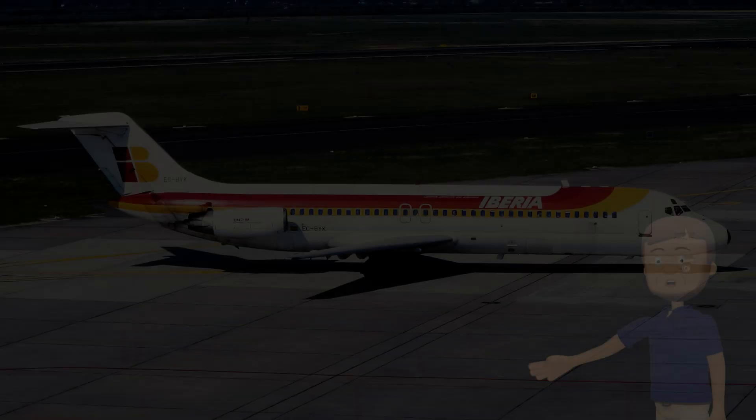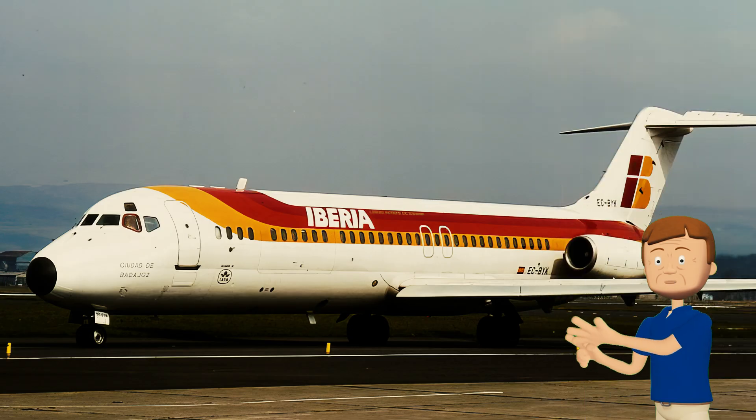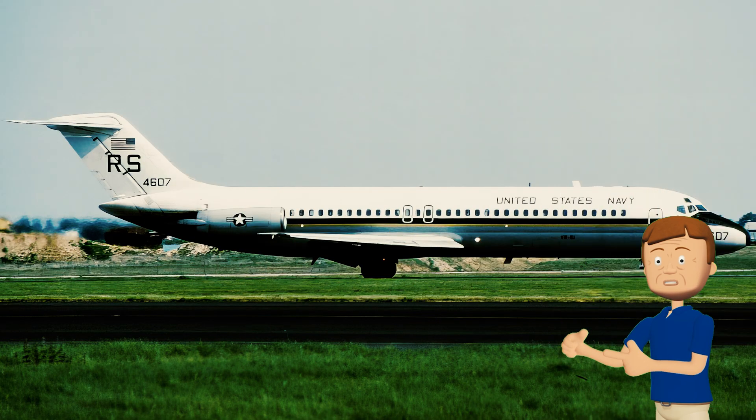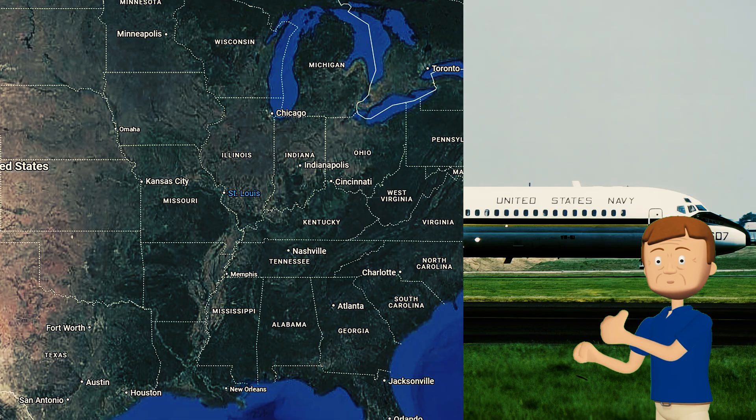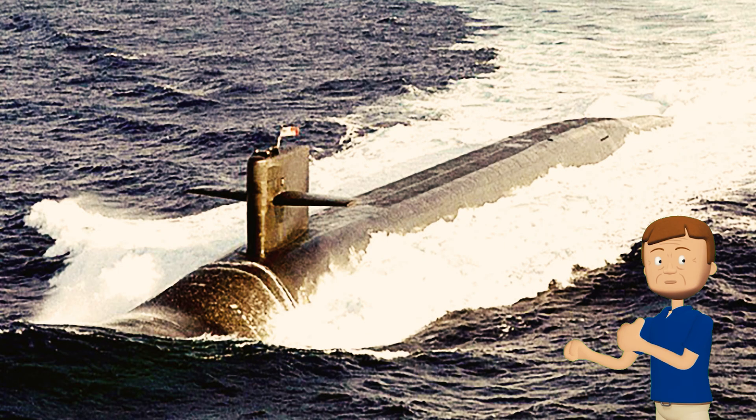The last aircraft in this part-one video began life in Spain with flag carrier Iberia Airlines in the summer of 1972, just two weeks after its first flight. After 12 years with Iberia, this aircraft was returned to McDonnell Douglas for conversion into a military transport for the United States Navy as a C-9 Nightingale. The narrator notes personally riding one of these in the late 1990s, on a flight between Jacksonville, Florida, and Portsmouth, New Hampshire, as part of a public relations tour representing the submarine USS Maine.